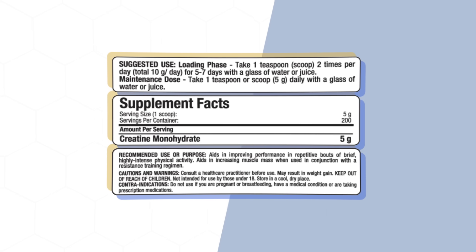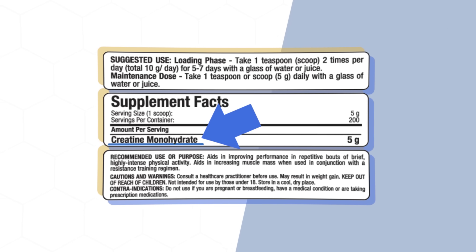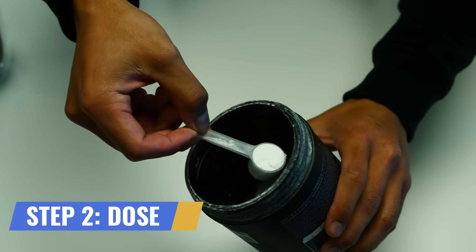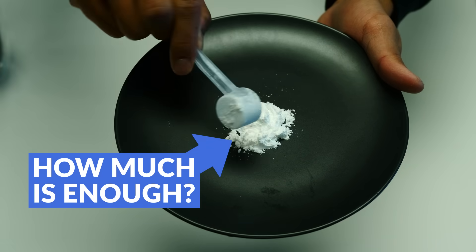You can easily tell if you're picking the right choice if you look at the nutritional label and the only ingredient shown is creatine monohydrate. So after you've picked up your creatine monohydrate, the next step you want to get right is how much to take, as it does seem there's a lower limit that you'll want to meet.